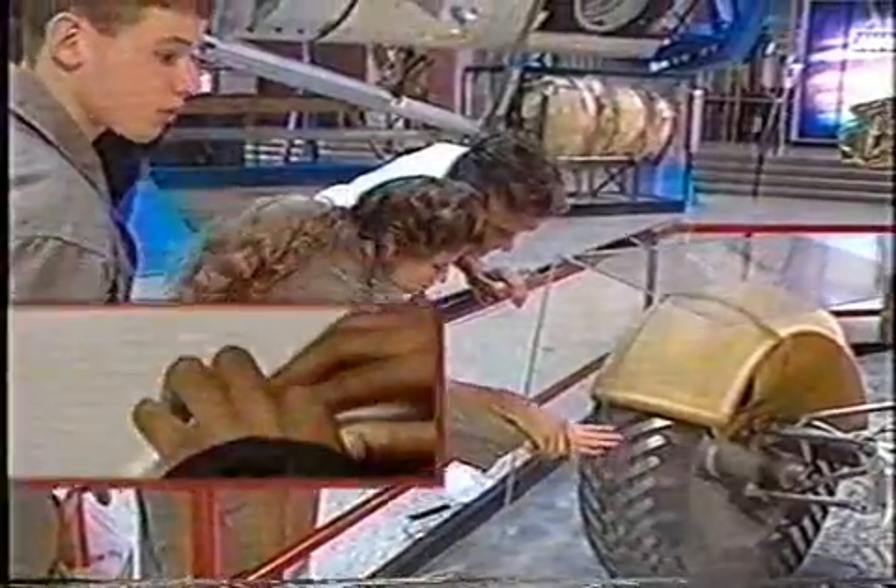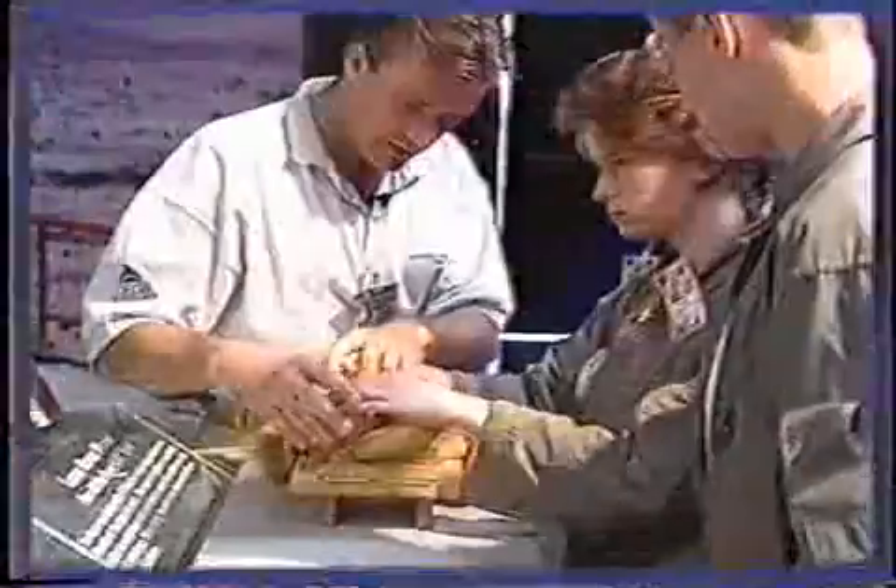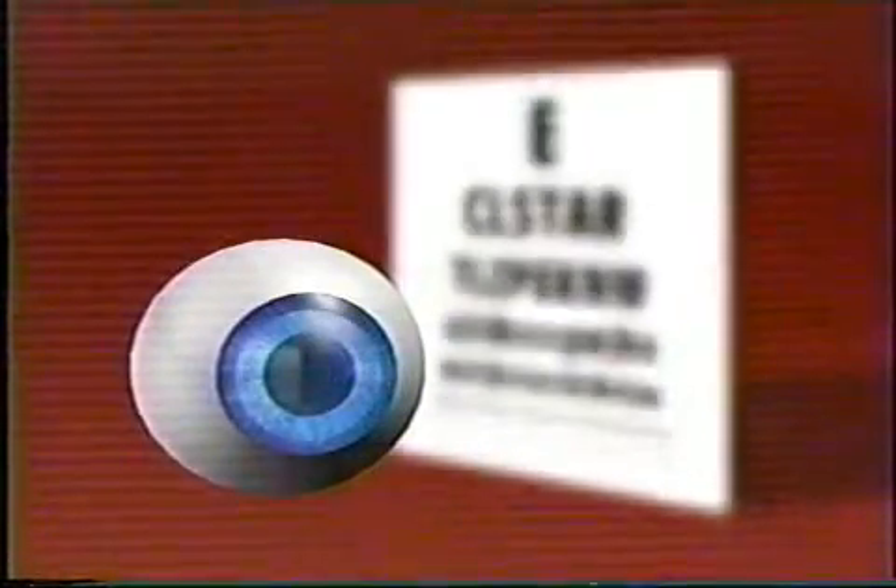I'm Kelly Truesdale. We're here at Aviation Challenge in Huntsville, Alabama. Everyone here this week is either blind or visually impaired. When I was little, they had to do surgery on my eyes. They had to remove the lens part of my eye. Now I have to have contacts to see.